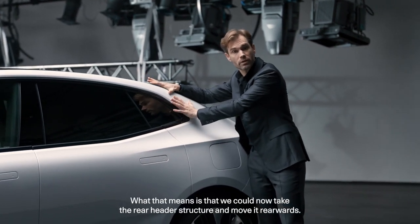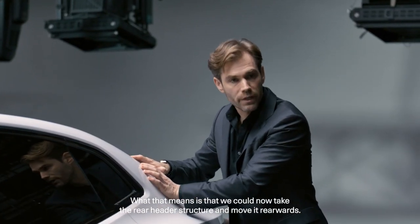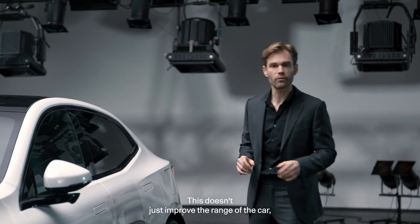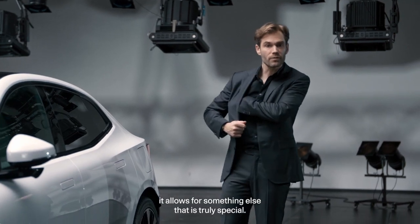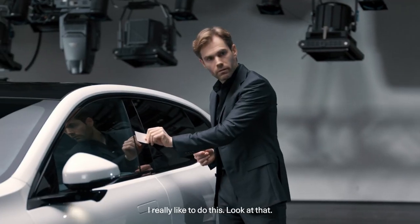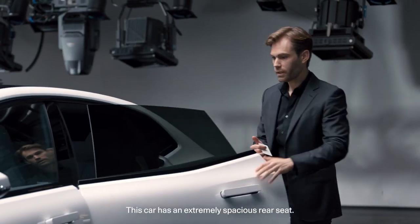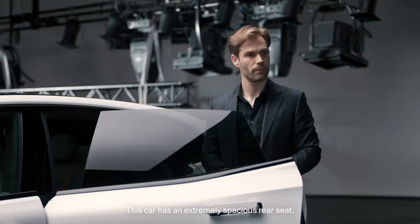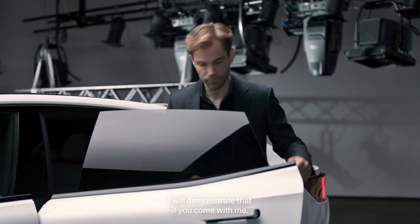By replacing the rear window with a camera system, we could take the rear header structure and move it rearwards. This doesn't just improve the range of the car — it allows for something else that is truly special. This car has an extremely spacious rear seat, and I'd like to demonstrate that.